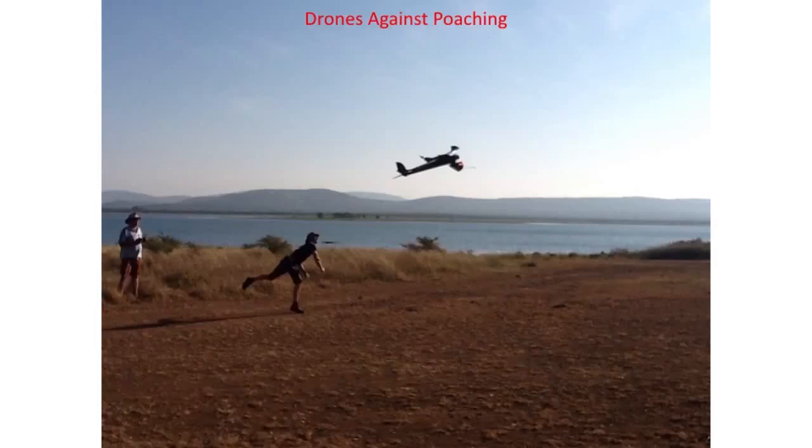Hi, this is Gene, and I've been asked a lot of questions about how drones are used against poaching. Typically, this is done in South Africa, and it's typically used for rhino poaching. There's a lot of other poaching going on and theft, but this whole program did start with rhino poaching.